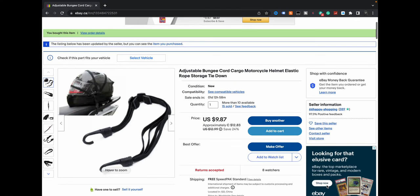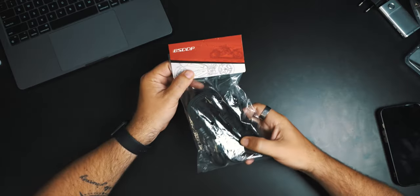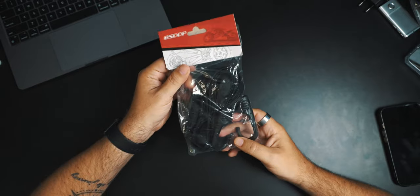Today we're looking at this: the adjustable bungee cord cargo motorcycle helmet elastic rope storage tie-down. Yeah, it rolls off the tongue. This is what I got from eBay. We're going to take a look at it, and then go for a quick ride and tie down my helmet, because that's what it's designed for. Let's see how it works.